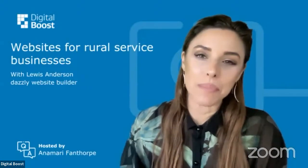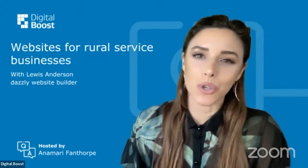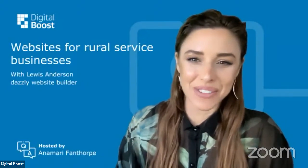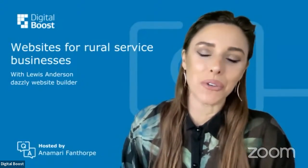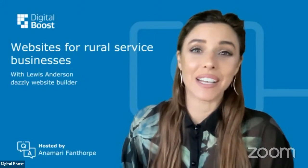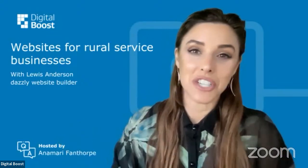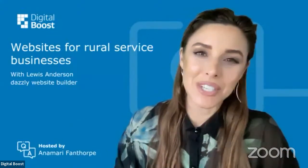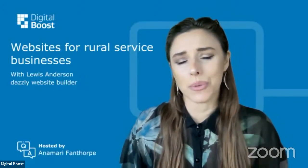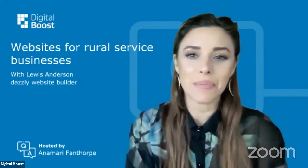I have Lewis Anderson here from Dazzly Website Builder, and he's going to be talking about websites for rural service businesses. A lot of Aotearoa does have a rural aspect to it, so this will be really applicable to all you folks out there. You can ask Lewis questions throughout the session or at the end by using the chat function, the Q&A function, and the comment section. Lewis is great at answering questions, so personable and relatable, so please make these sessions work for you.